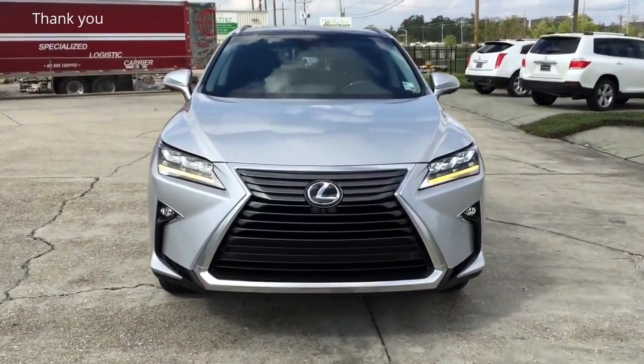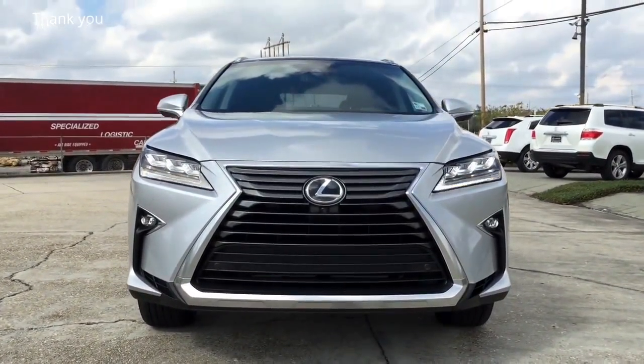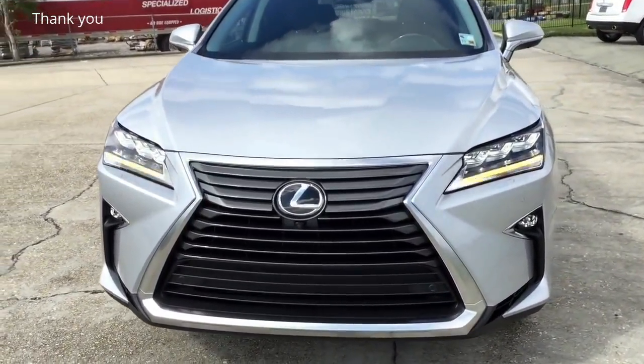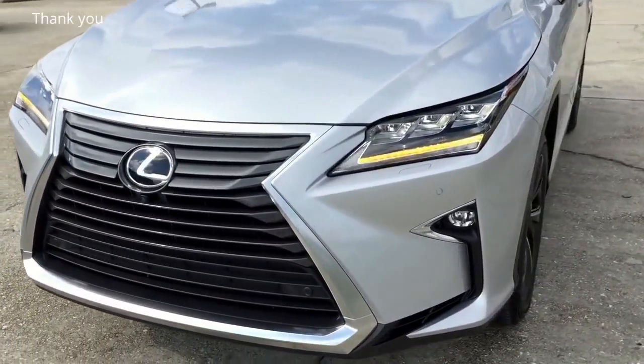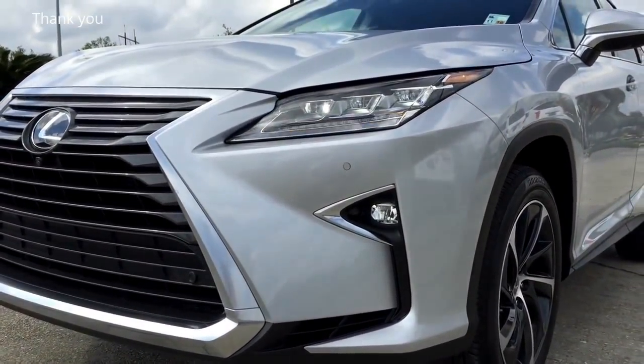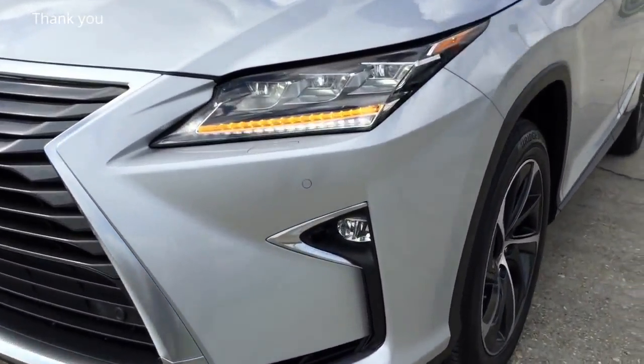Up front, the new Lexus RX 350 has a changed lighting style. You'll quickly notice the pair of automatic bi-LED headlights with intelligent high beam headlamps, as well as a revised bold spindle grille, which together make the new RX 350 look very futuristic.